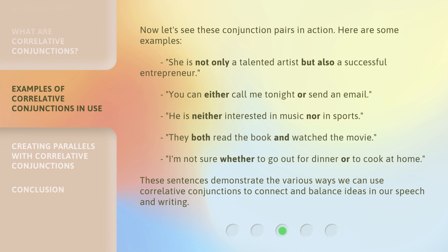Now, let's see these conjunction pairs in action. Here are some examples. She is not only a talented artist, but also a successful entrepreneur. You can either call me tonight or send an email. He is neither interested in music nor in sports. They both read the book and watched the movie. I'm not sure whether to go out for dinner or to cook at home. These sentences demonstrate the various ways we can use correlative conjunctions to connect and balance ideas in our speech and writing.